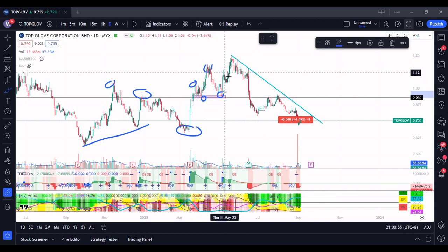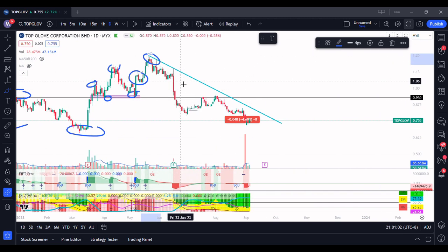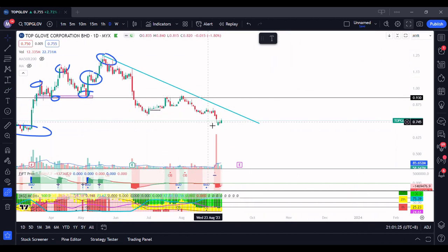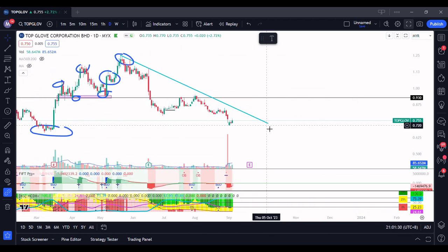Then a higher high and higher low — this is like a pullback before it went higher, forming another higher high. But from here, you can see it started to have a downtrend. Many candles are red. When the quarterly report came out there was a huge sterling volume, and you can see the trendline formed was rejected at 1.15 and it continued going lower. Since then the stock hasn't broken up from that downtrend and it still continues going lower, until currently it's about 75 and a half cents.